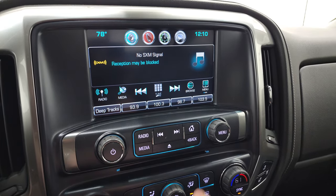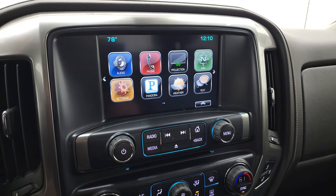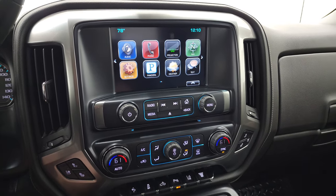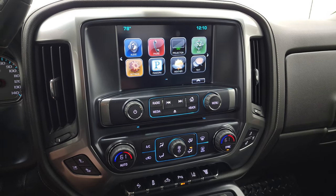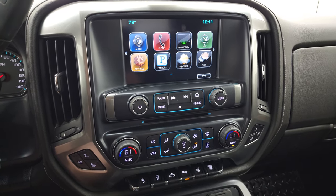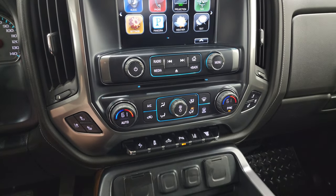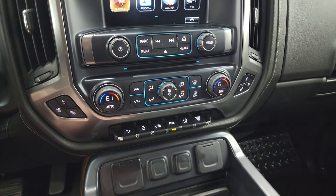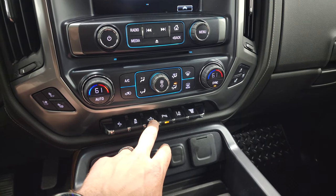It does have a CD player. And you have a projection manager where you can project your cell phone to the screen via Android Auto or Apple CarPlay. So if you don't like the nav system on here, you can use Waze or Google Maps or whatever system you have on your phone — project it right to the screen and it's like you have your phone on your screen. Really cool system. Heated and cooled seat buttons, dual climate controls.